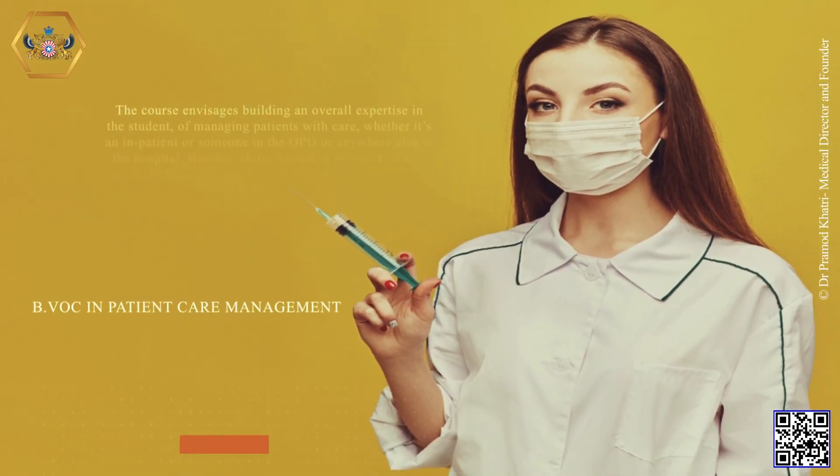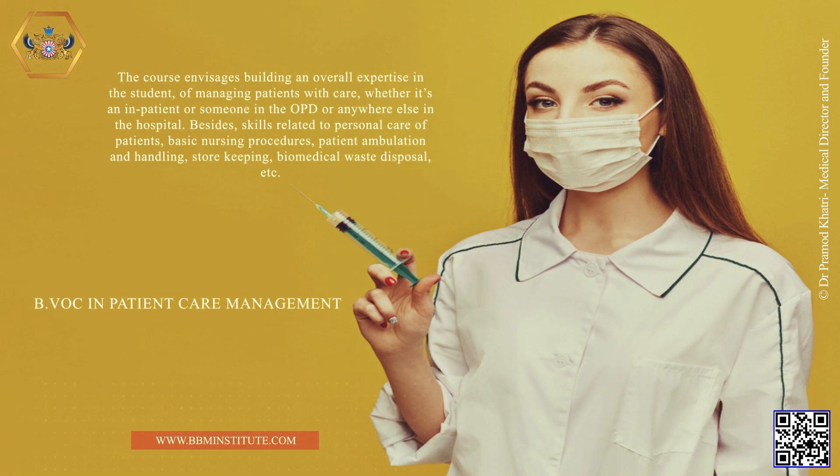B.VOC in Patient Care Management. The course envisages building an overall expertise in the student of managing patients with care, whether it's an inpatient or someone in the OPT or anywhere else in the hospital. Besides, skills related to personal care of patients, basic nursing procedures, patient ambulation and handling, storekeeping, biomedical waste disposal, etc.